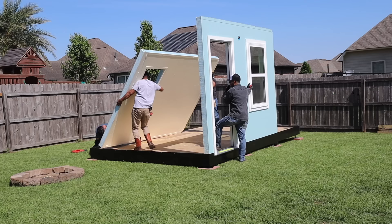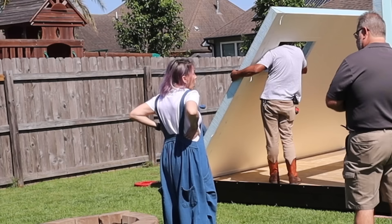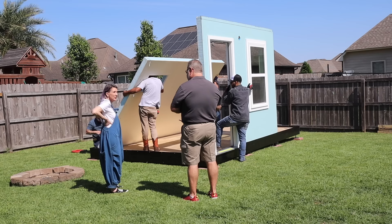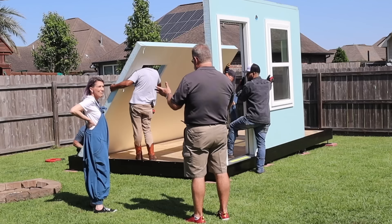You might call back and say, you know what, I really like this but I need 10 more feet. We'll come down, bring the panels, disassemble the building, add 10 more feet, and put this building back in less than a day. So if someone ordered this and it was too small, you can come back out and add more to it — even a year from now. You can just keep adding to it.